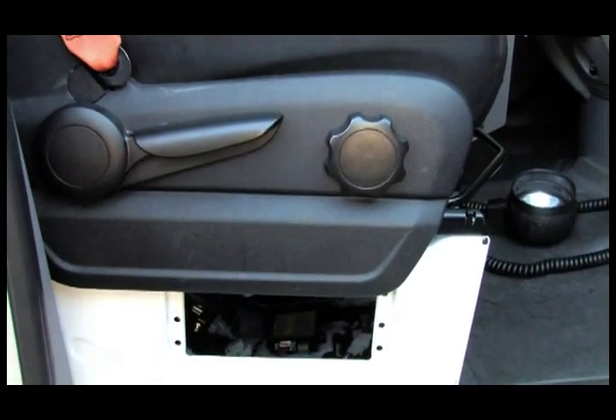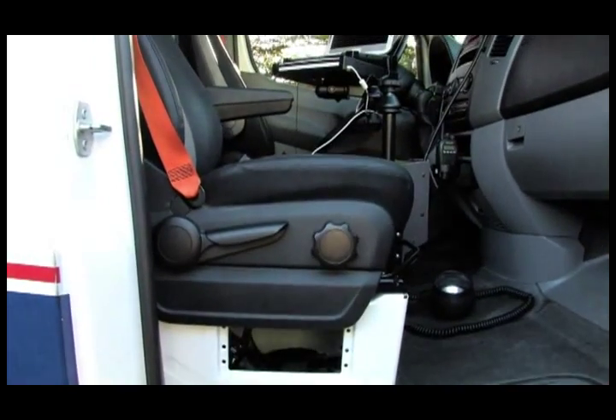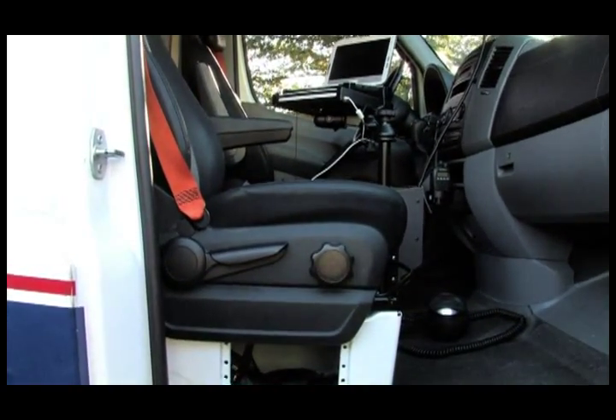It's even integrated with an Ethernet switch which allows you to network anything in the ambulance as if it was in your office, such as your PC, scanner, or printer.